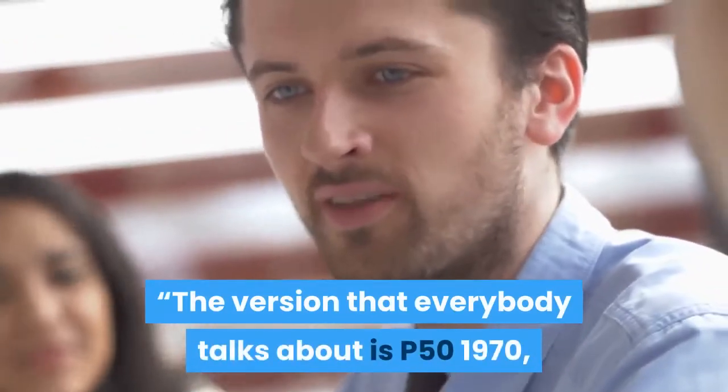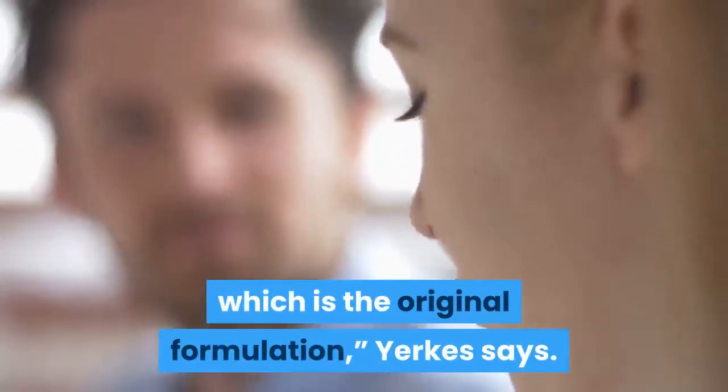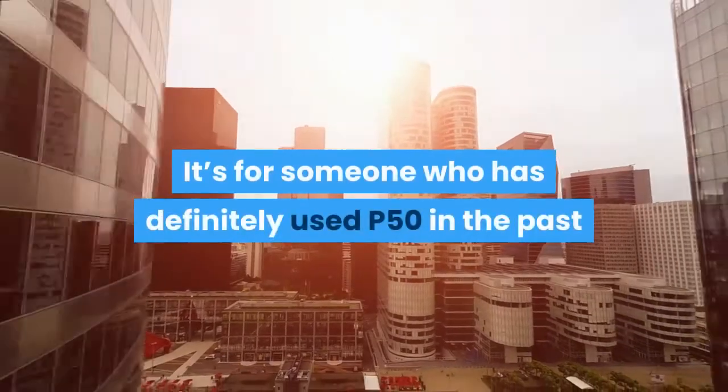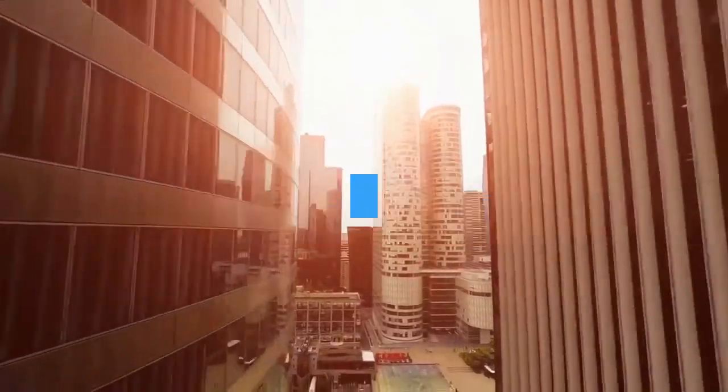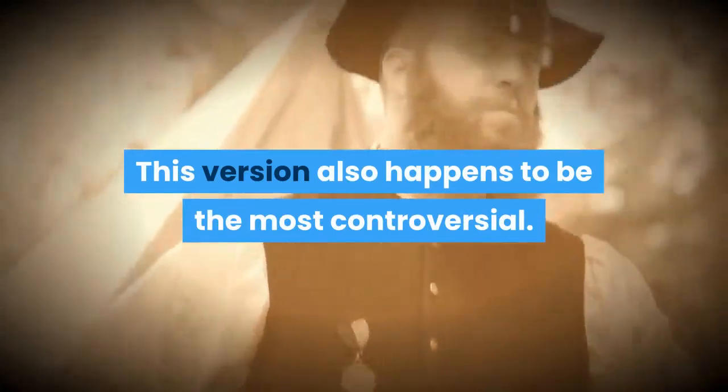"The version that everybody talks about is P501970, which is the original formulation," Yerkes says. "It is the strongest and most powerful. It's for someone who has definitely used P50 in the past and wants to go to town with it." This version also happens to be the most controversial.